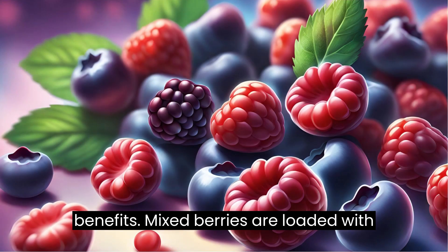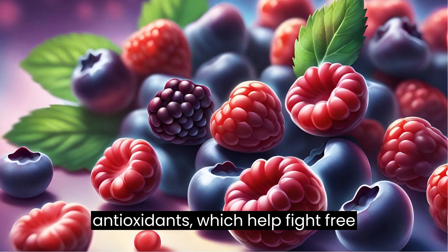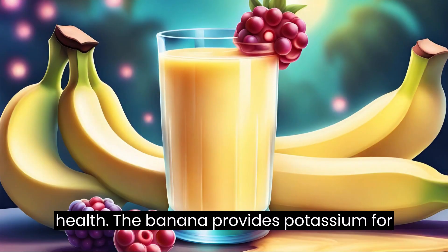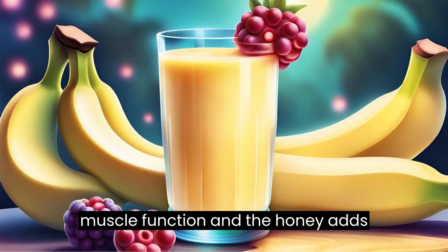Benefits: mixed berries are loaded with antioxidants, which help fight free radicals and support cardiovascular health. The banana provides potassium for muscle function, and the honey adds natural sweetness.